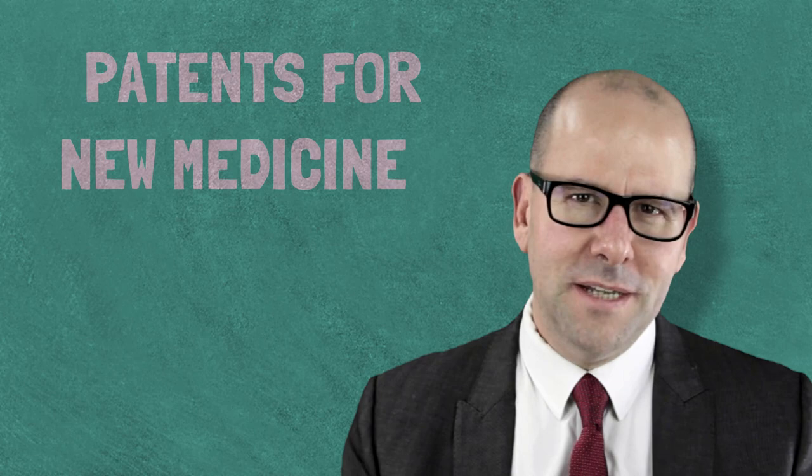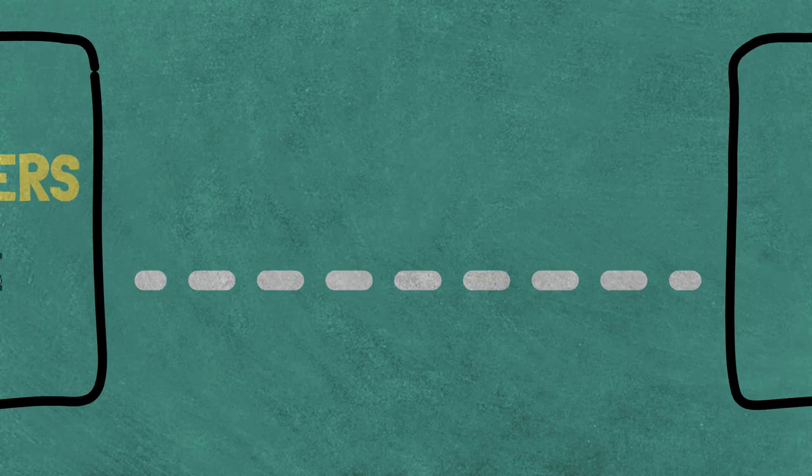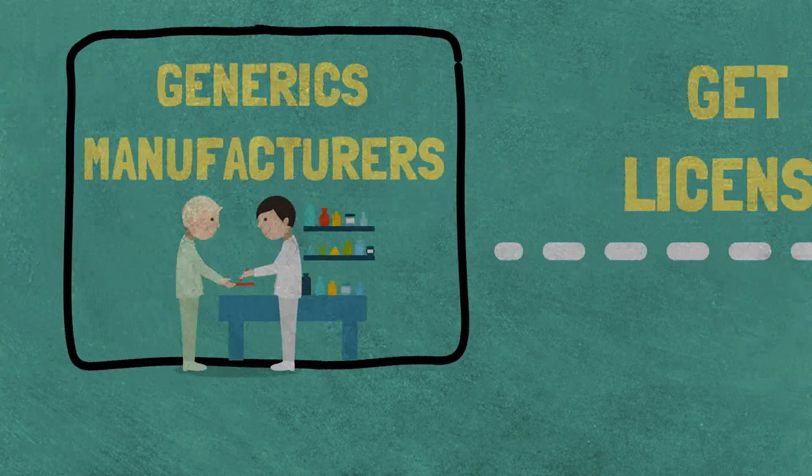Patents for new medicines last for 20 years. During that time, generics manufacturers have to get a license from the innovator or the patent holder in order to make and sell those medicines in low- and middle-income countries. And historically, it's often taken many years from the approval of a new drug to an affordable version being made available in low-resource settings.